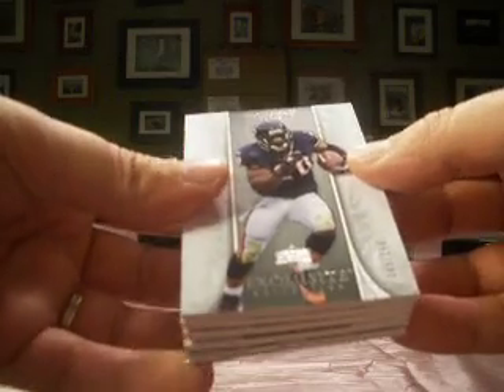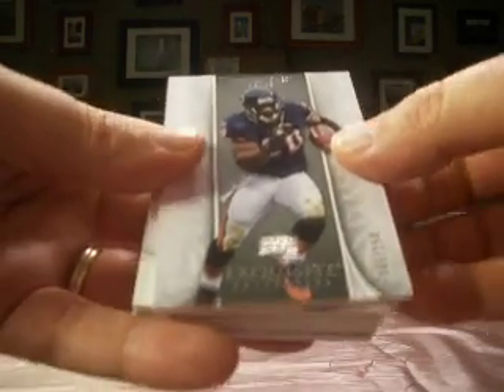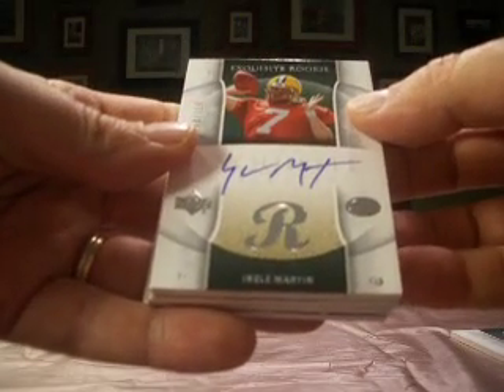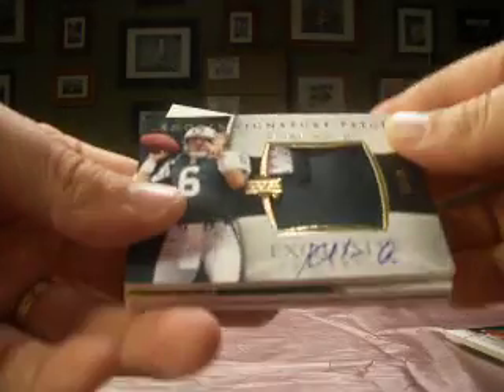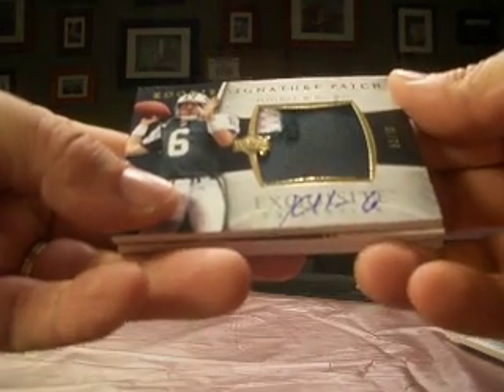Six cards. We're starting out with the Thomas Jones with the Bears, numbered 45 of 150. Engel Martin, numbered 8 of 150 with the Packers — rookie auto. And a Kellen Clemens with a nice looking patch, if you like green. It's number 81 of 99, rookie auto.